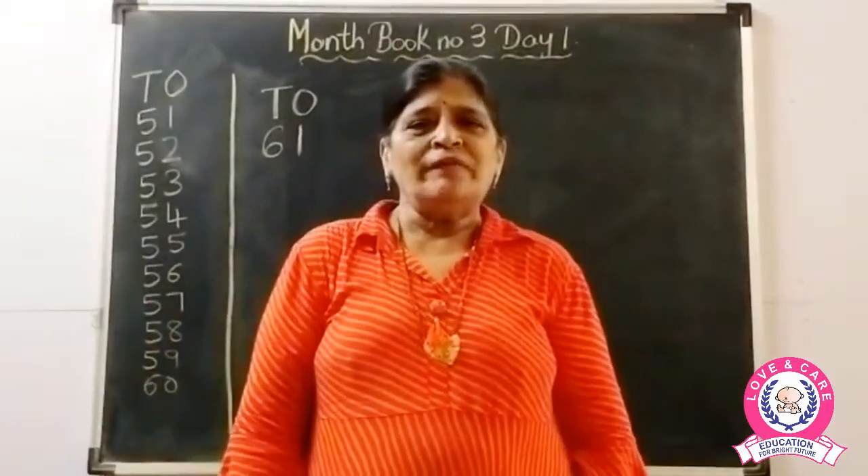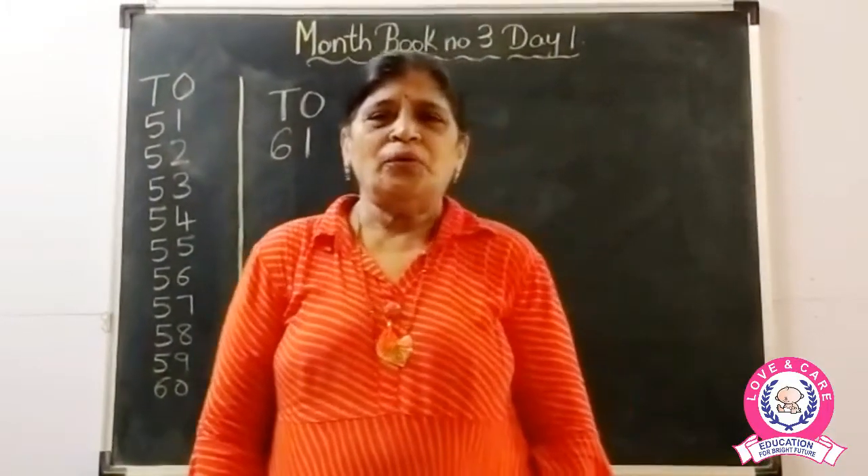Hello! Hello everyone! How are you? Good morning children!